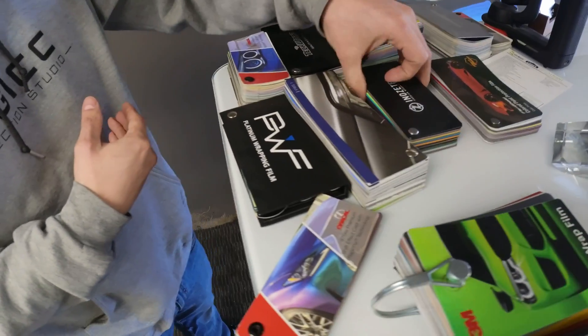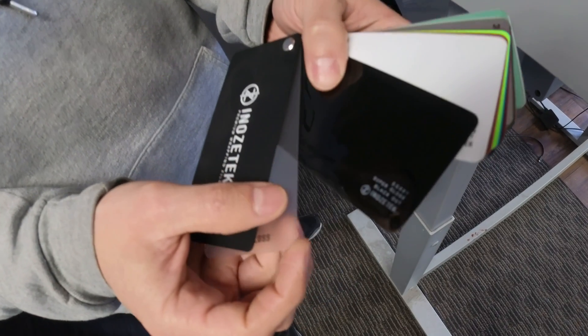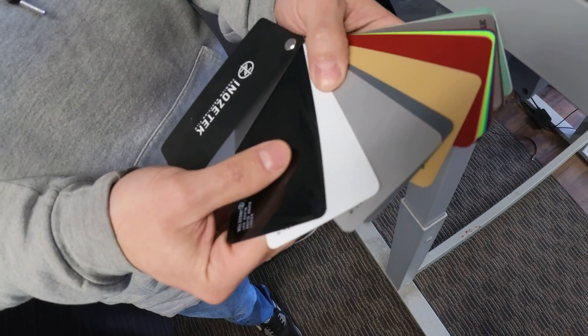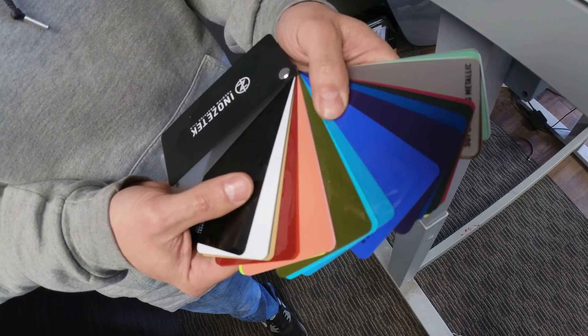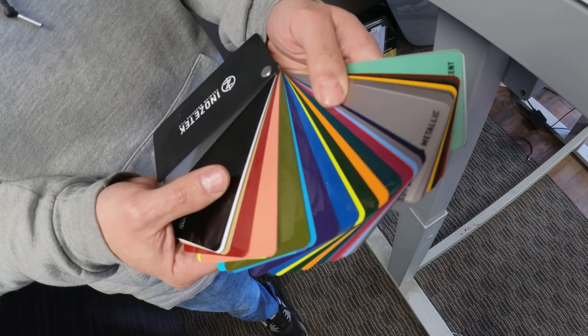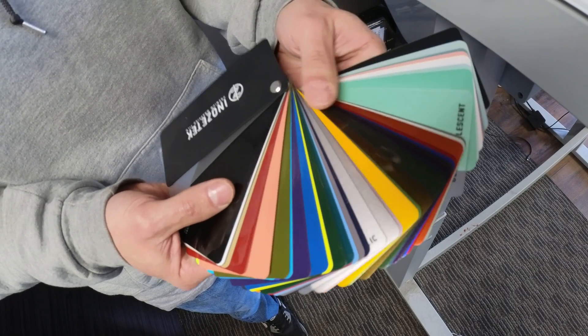And then we have Nose Tech. This is more of a higher-end, more premium option. They tend to go for more factory OEM colors. They only offer it in gloss, but this will be your most paint-like, minimal-texture vinyl wrap.